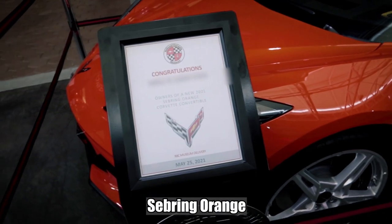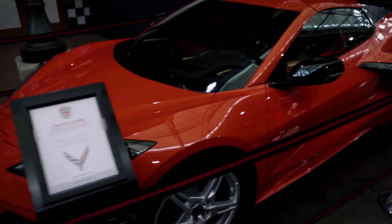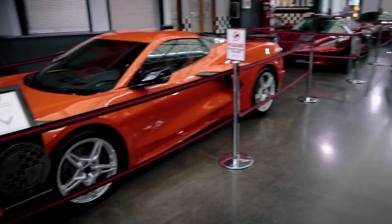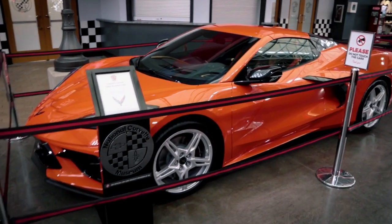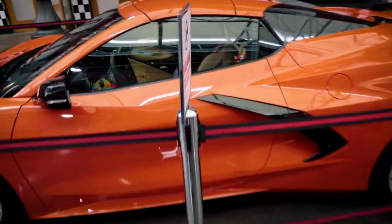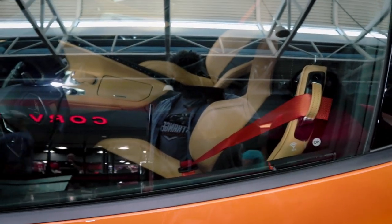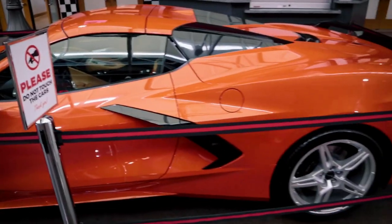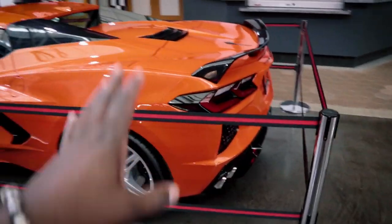Oh, congratulations — so these are actually for people coming to pick them up. This is an orange one. I like that color — I don't know why, I just like it. It looks good too, so I can't say one is better than the other. Let's look at the combo inside. Oh Lola, this is why she likes this one — that's actually a nice combo. It's kind of like orange and black. I like that.